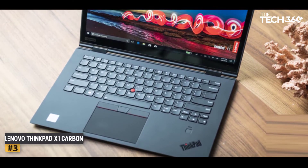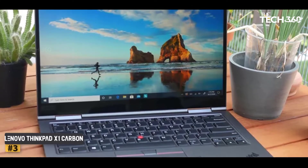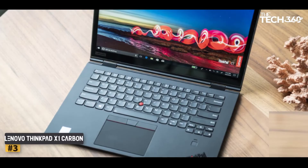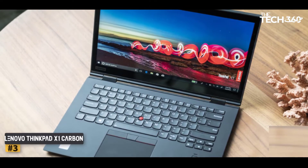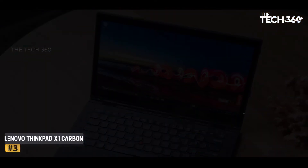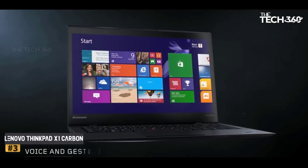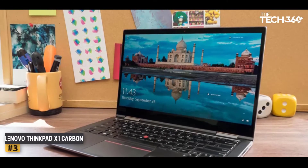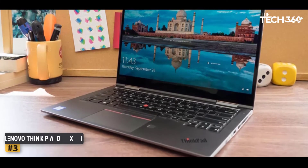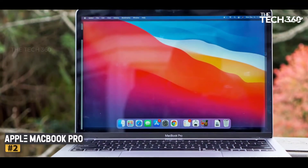Number three: Lenovo ThinkPad X1 Carbon. If laptops were cars, this would be the top-of-the-line sports car — probably the only one on this list that can overthrow the MacBook Pro when it comes to design and build. The Lenovo ThinkPad X1 Carbon 7th generation packs all its computing power, running on an i7 processor, into a 4.6-pound build, making it one of the lightest business laptops ever made. Its relatively light and thin design still leaves room for an 11-hour battery life on a single charge with super quick recharging as well. If portability and power are among your top priorities, consider getting this one.